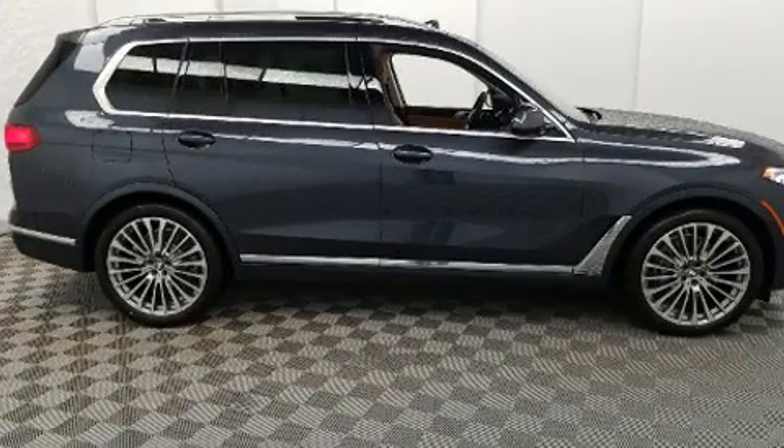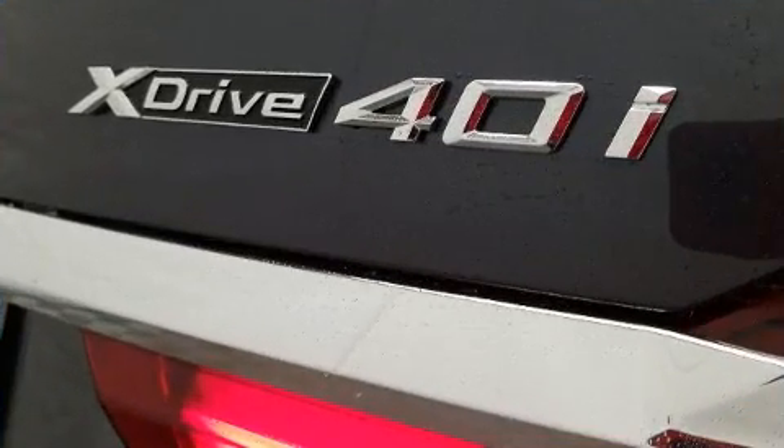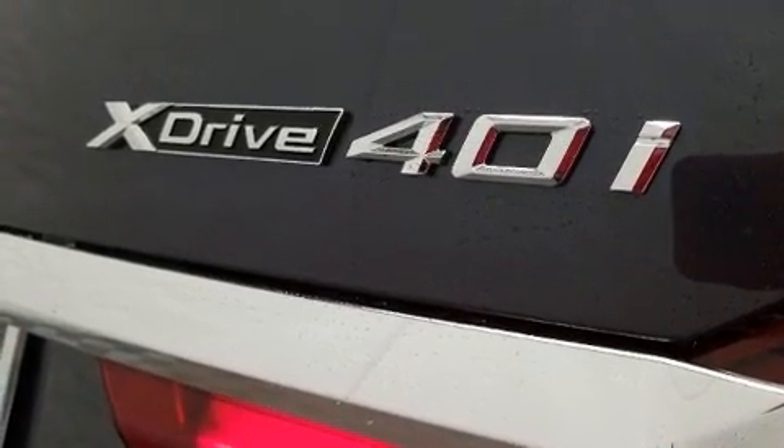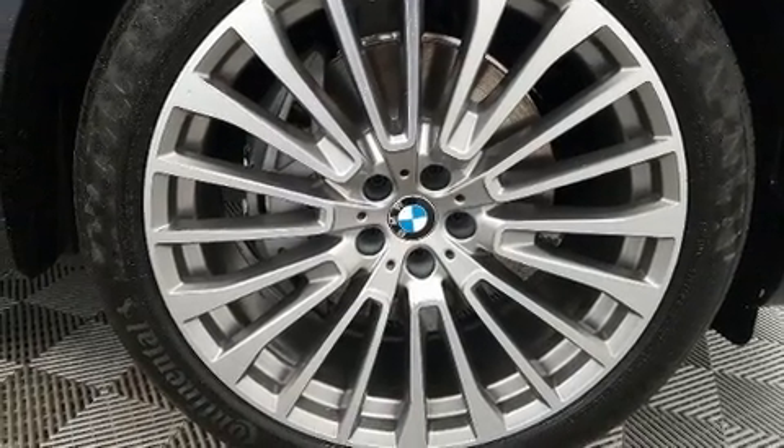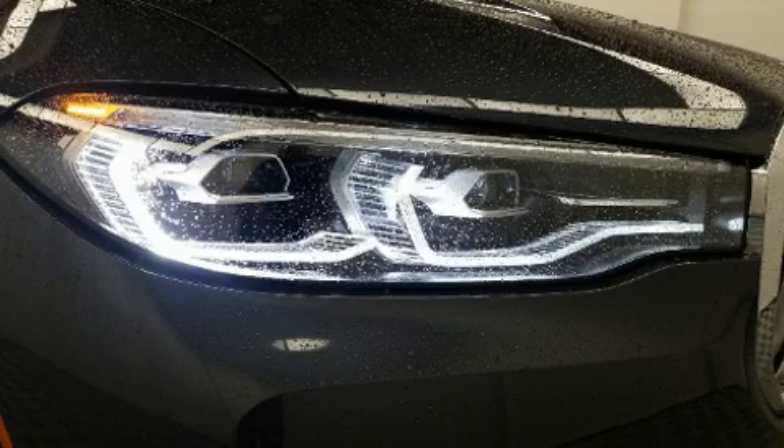BMW prioritized comfort and style by including heated seats, front fog lights, a power rear cargo door, and seat memory. Passengers in the third row enjoy seat-back reclining functionality, providing an extra level of comfort and convenience.